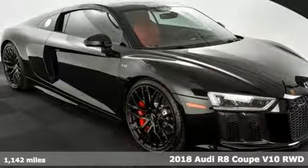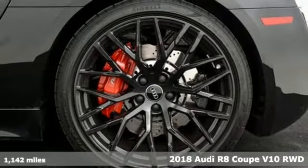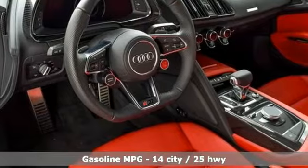Here's a 2018 Audi R8 Coupe. This R8 looks and feels like the winner it is. With its wide and commanding presence, it steals the spotlight wherever it goes.